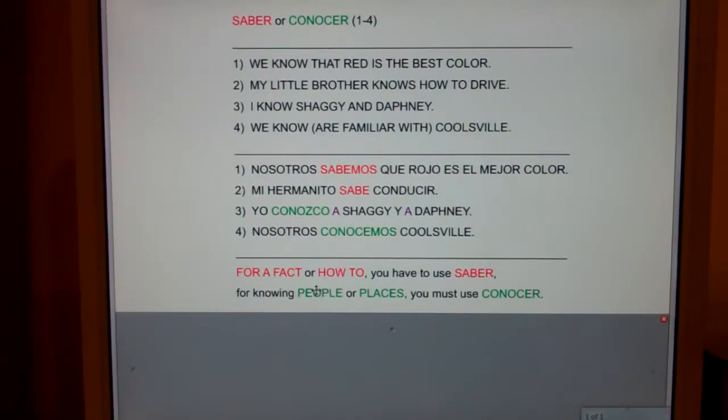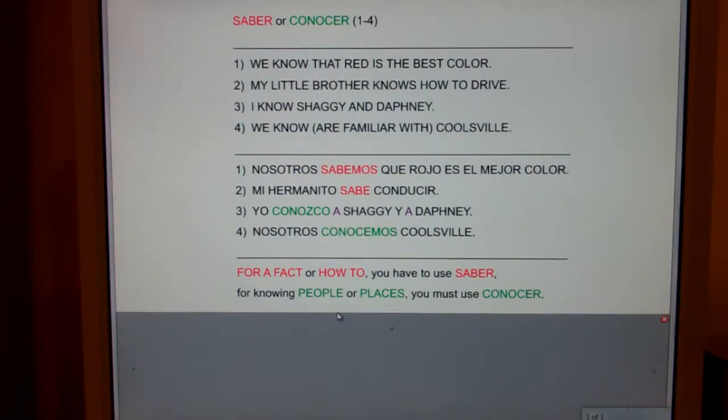Shaggy and Daphne are both people. I hope you've seen the cartoon Scooby-Doo — Shaggy, Daphne, Velma, Fred, they go around and solve mysteries, and their home base is in a city called Coolsville. Notice: I know personally Shaggy and personally Daphne. Frequently, the verb conocer is followed by a personal a because you're knowing people.